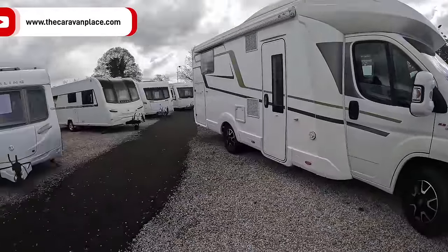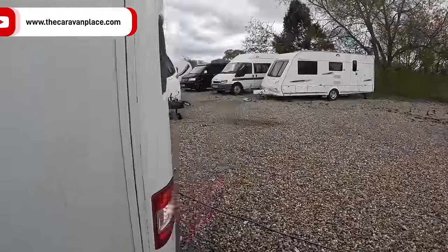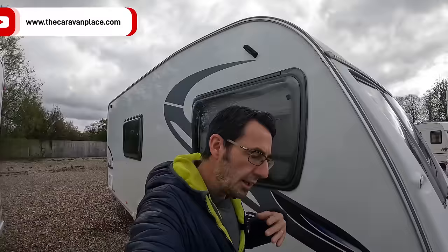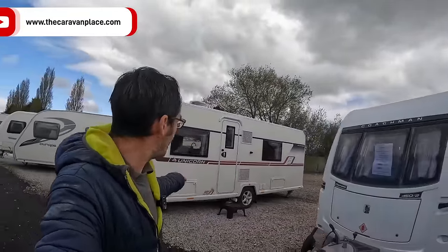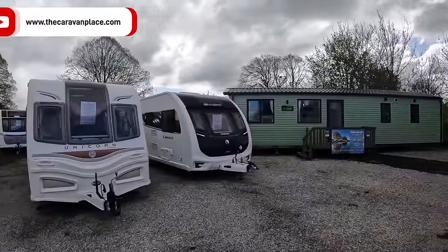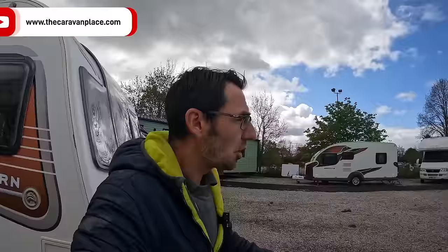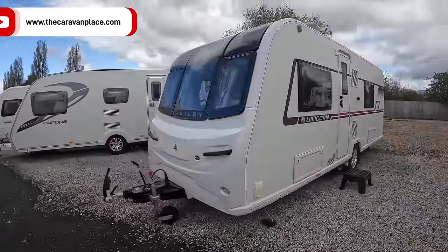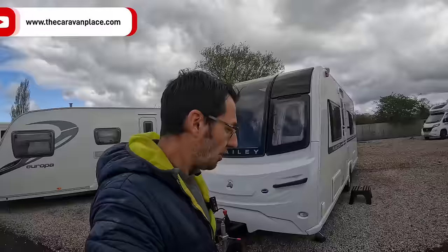We've got a nice Euromobile 2017, a new Bailey Unicorn Valencia - it's 2018, and a Swift Elegance that's just come in. We also have the show one we sold a while ago; the customer picked it up, used it, the parts have come in, and we've just done the bits on that. Then there's the big static, the Celeste, and a little Elddis Affinity 554 that's just come in as well.